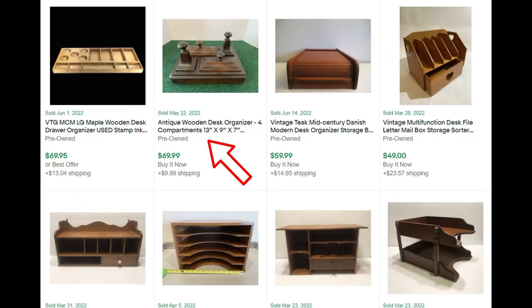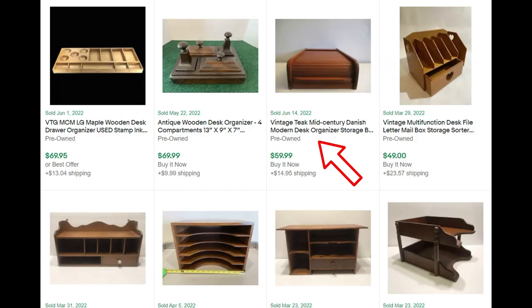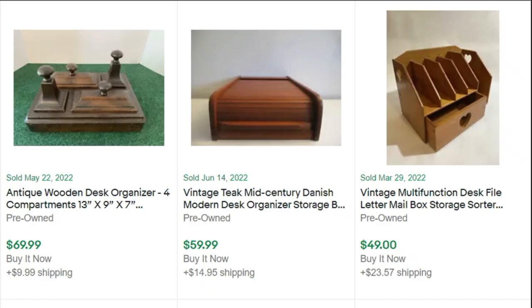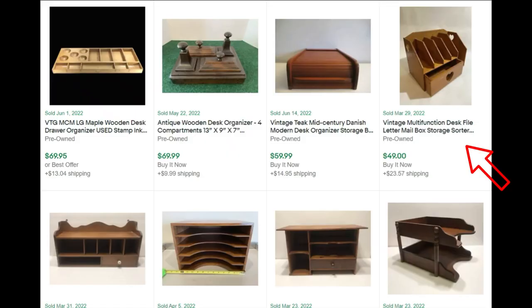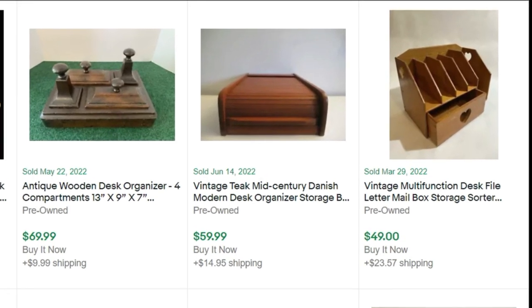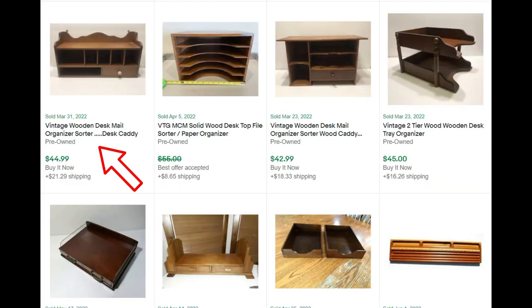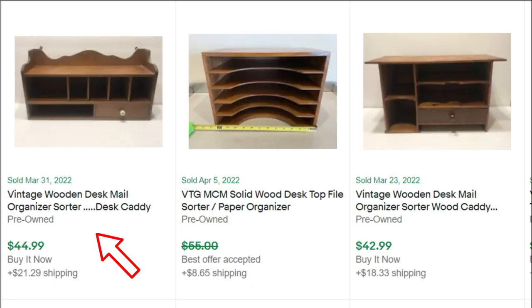Here's an antique wooden desk organizer — I've never seen anything like this, and it sold for $69. And then a vintage teak mid-century Danish modern organizer — looks like it has one of those roll top lids — for $59. Now the one on the right, a multifunction desk organizer. I know I've seen these before, and I've passed them up. It sold for $49. Who knew? And this little desk caddy — I've seen these too — sold for $44.99.